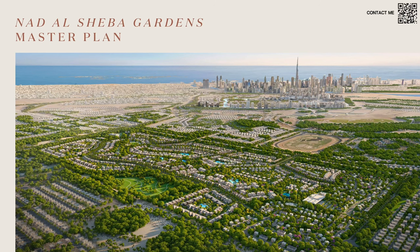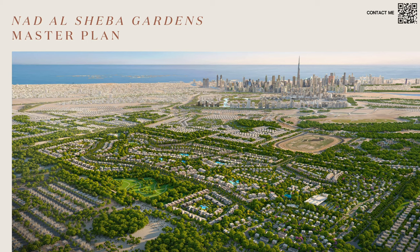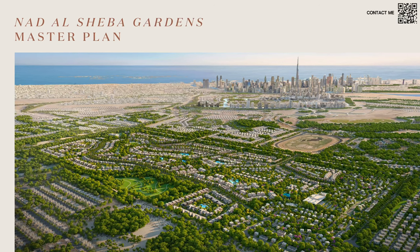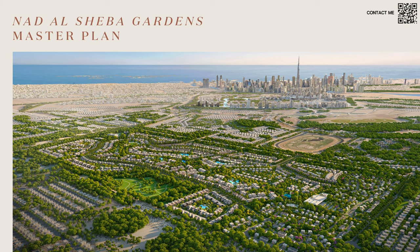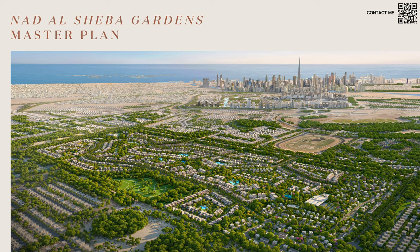This is an aerial view of the master plan of Nautil Shiba Gardens. As you can see it is a very green community. We've had many phases before — phase one was basically plots, then we had phases two, three, four, and this is going to be phase five. As you can see from the views, it is right next to downtown with Burj Khalifa right there and the Maidan Racetrack course — very well located and a very green, amazing community.